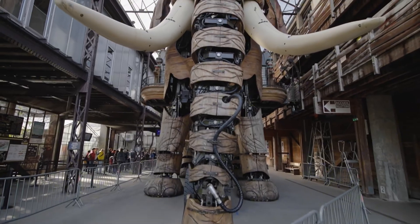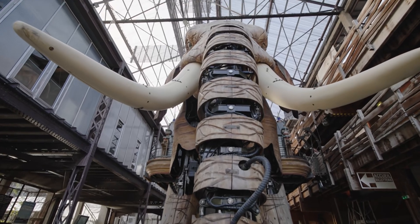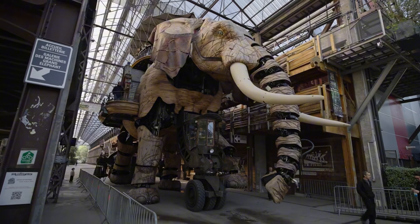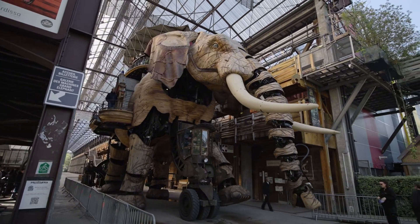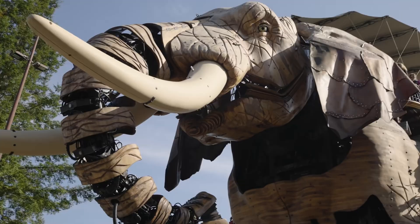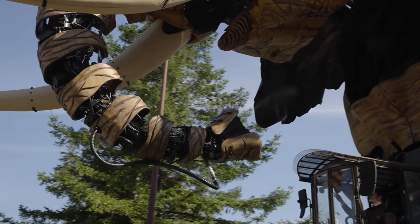Grand Elephant. Nantes, France is home to the Grand Elephant — a 48.4-ton mechanical beast that offers tourists scenic rides at a gentle 3 km/h. Standing 12 meters tall and carrying up to 50 passengers, this wooden giant provides a unique and enchanting experience.